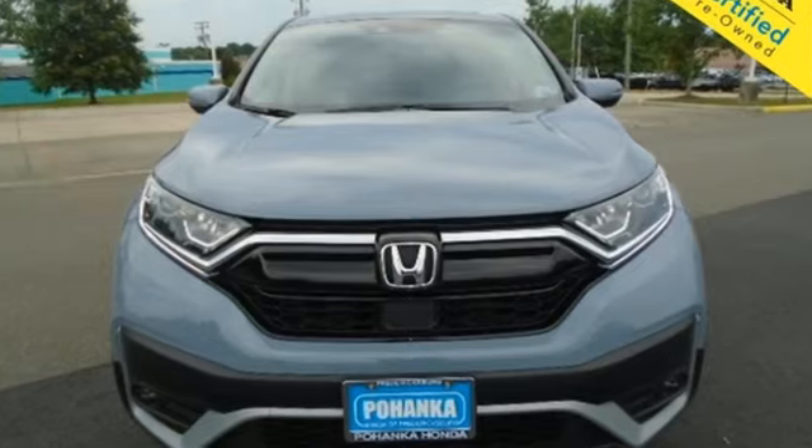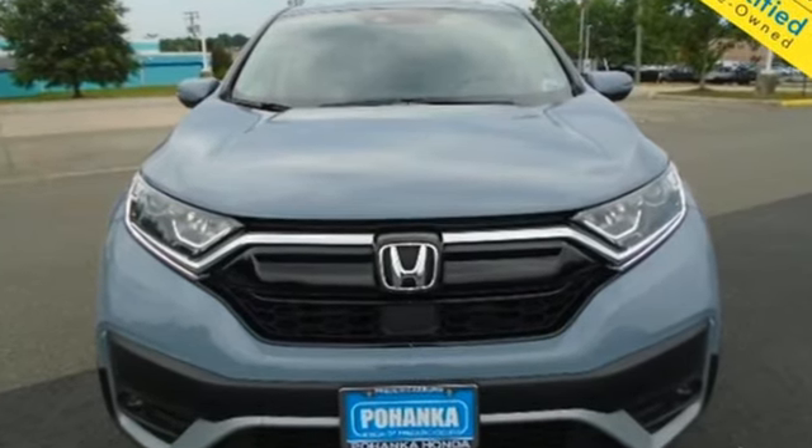It's a Honda, so longevity comes standard. See it for yourself when you take it for a test drive.